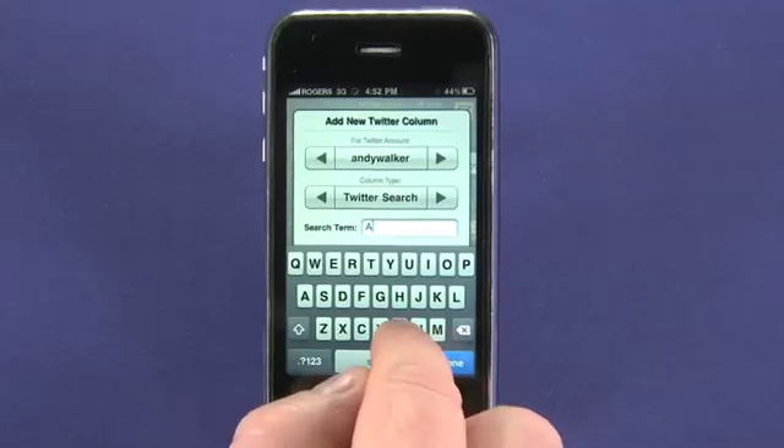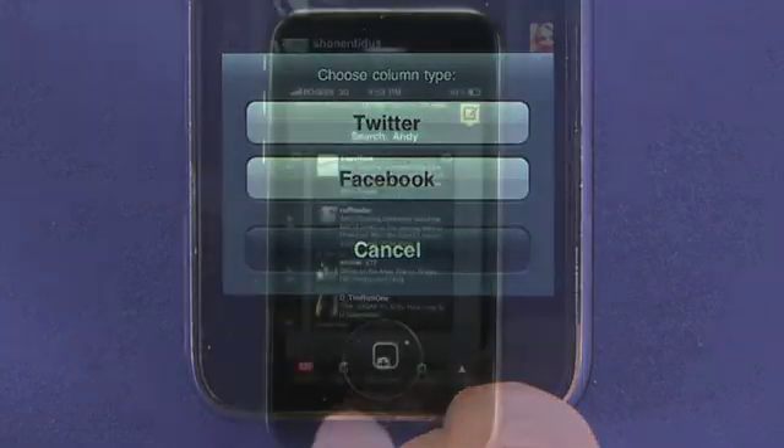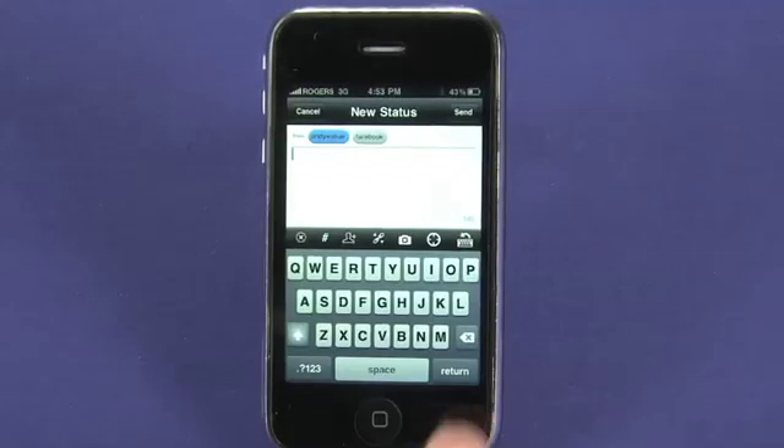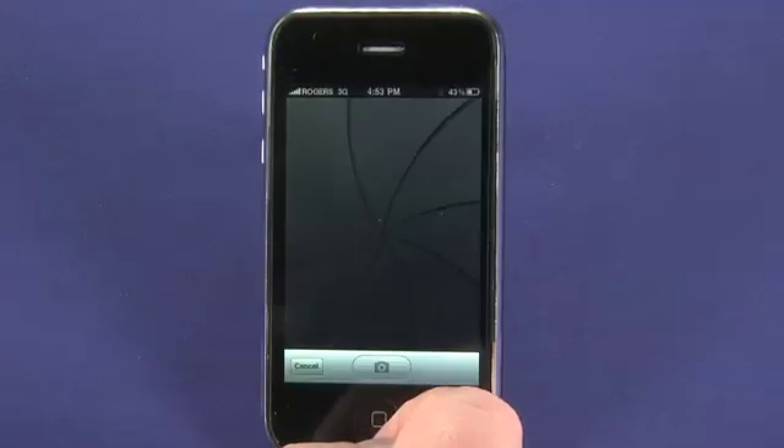The nice thing about this is TweetDeck has both Facebook and Twitter functionality — you can track your friends from both services. It's easy to post from TweetDeck too, and you can use your iPhone camera to post pictures. You can also post from multiple accounts.